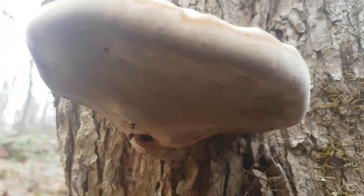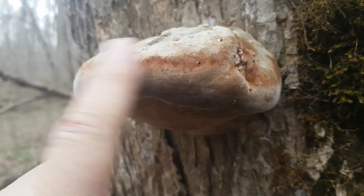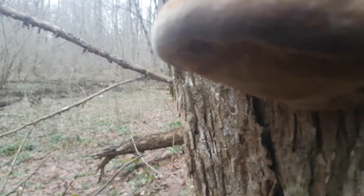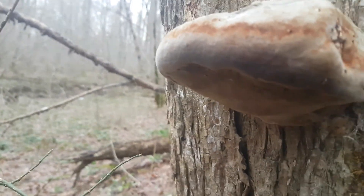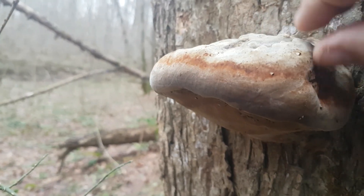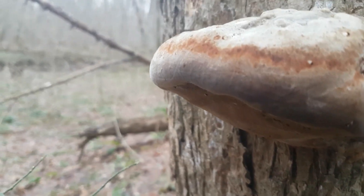Вот ниже тоже, в принципе, нормальный растет. Единственное — трудность по обработке. Нам нужен фактически только гименофор, вот эта часть. Здесь, скорее всего, этот трутовик двугодичный — там будут две полосы гименофора. Нам надо срезать всю верхнюю часть: она трудная для обработки, главное её срезать и оставить только один гименофор.